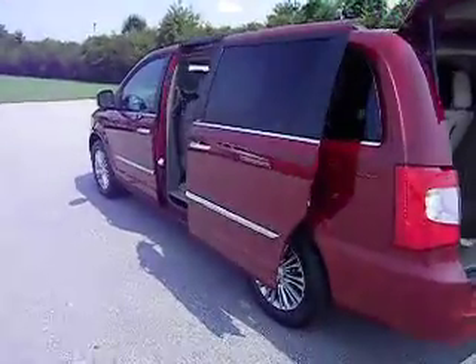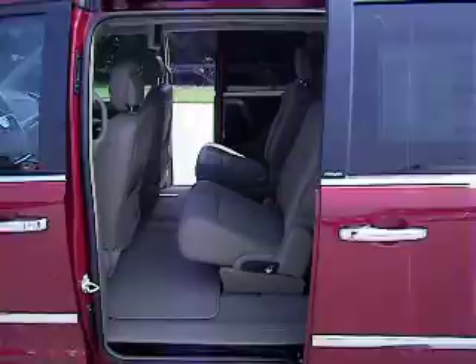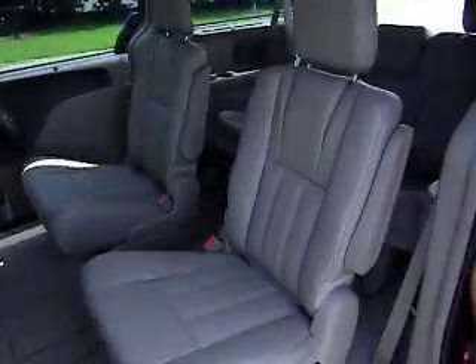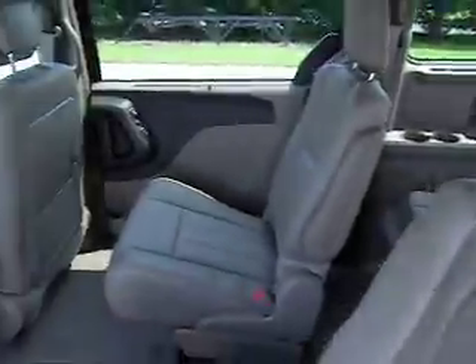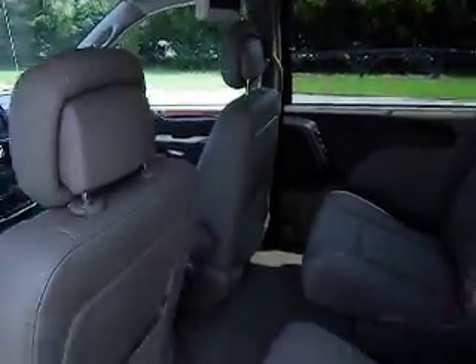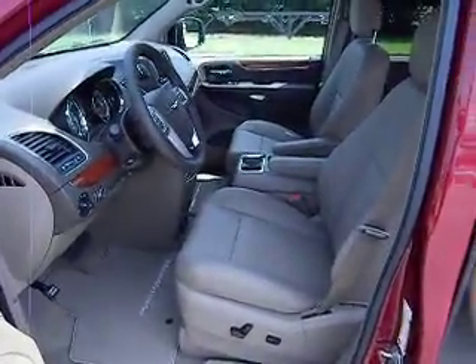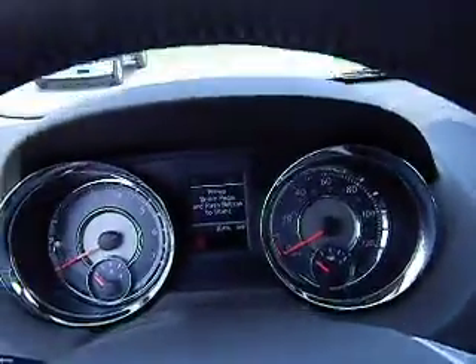If you are looking for the ultimate family vehicle, this is the one right here. You can take your golfing buddies, load up the clubs in the back, have plenty of space for all your friends, jump in and have a great time. Or mom, take the kids to the pool — it does not matter, there's plenty of space in here for everybody.